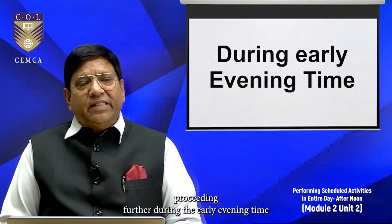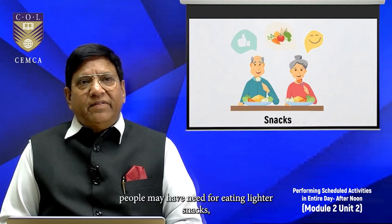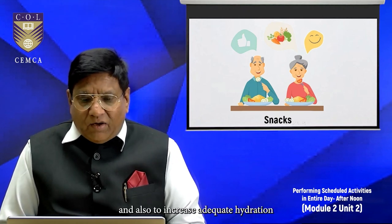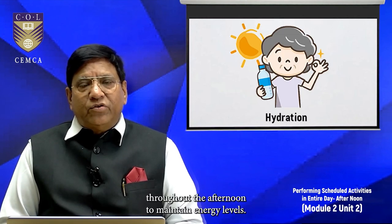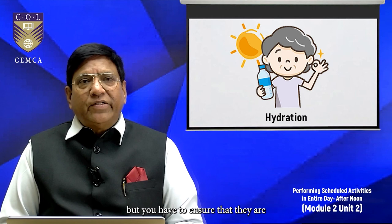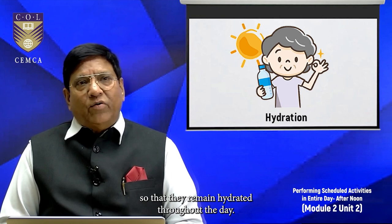During the early evening, elderly people may need light snacks. Snacks and hydration is another activity — provide healthy snacks and encourage adequate hydration throughout the afternoon to maintain energy levels. These elderly people may forget to drink water, but you have to ensure they are regularly supplied with drinking water so that they remain hydrated throughout the day.